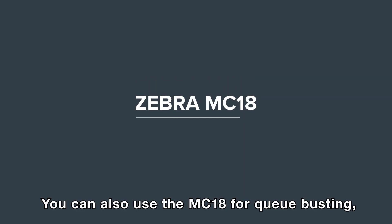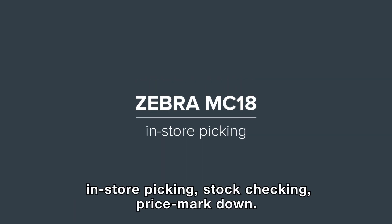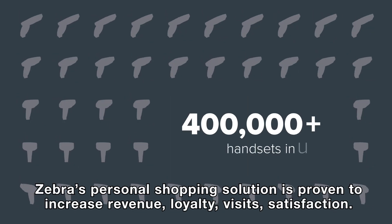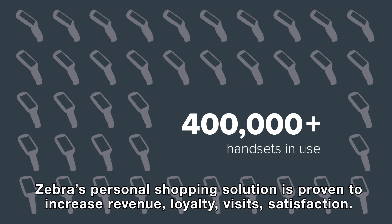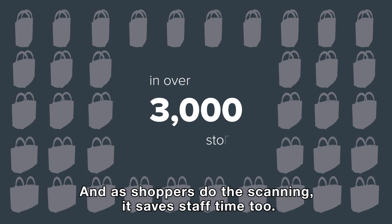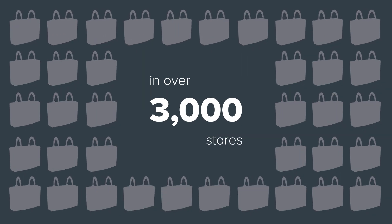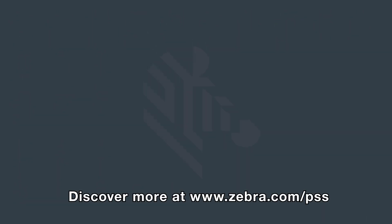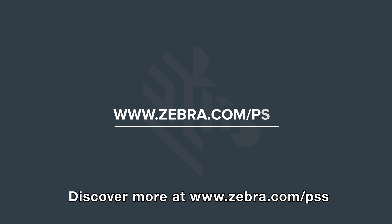You can also use the MC18 for queue busting, in-store picking, stock checking, and price markdown. Zebra's personal shopping solution is proven to increase revenue, loyalty, visits, and satisfaction. And as shoppers do the scanning, it saves staff time too. Can you afford to ignore the potential? Discover more at www.zebra.com/PSS.